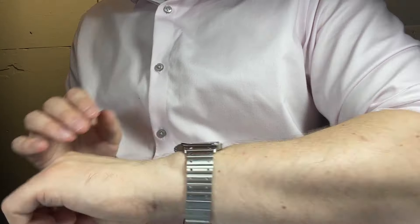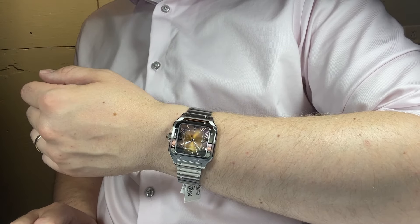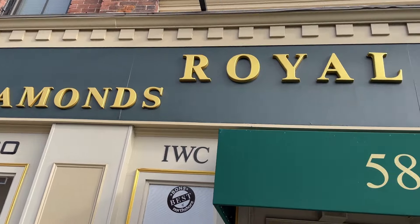Here's a look from a different viewpoint — a perfectly proportioned dress watch.